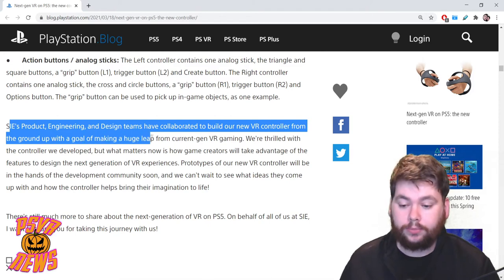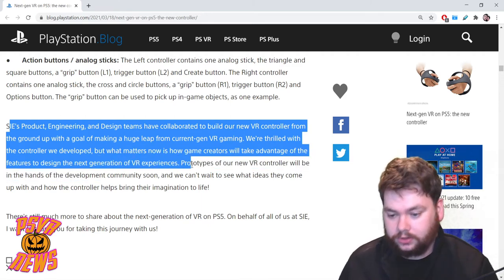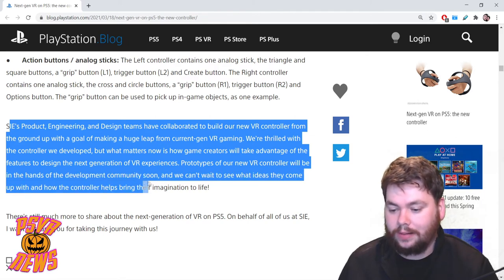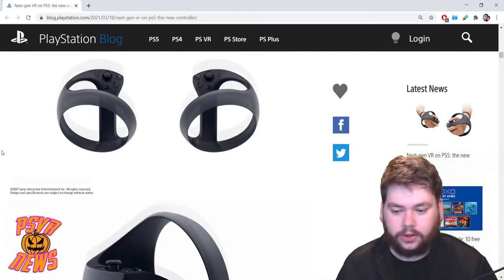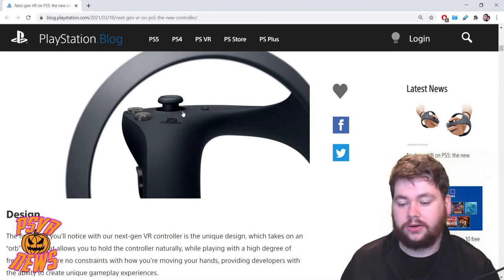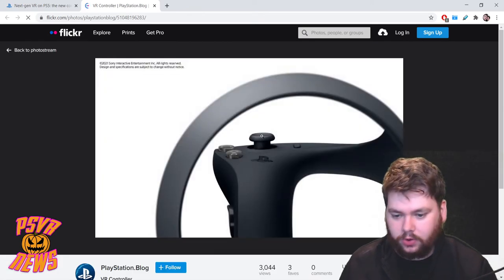Sony's product engineering and design teams built this controller from the ground up with the goal of making a huge leap from current-gen VR gaming. They're thrilled with the controller they developed, and prototypes will be in the hands of the development community soon. There's still much more to share about the next generation of VR on PS5. One important note: these prototypes are going out to developers soon, which probably means developer kit headsets aren't yet in most studios' hands.